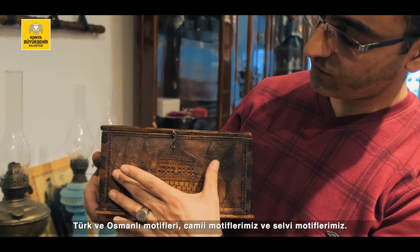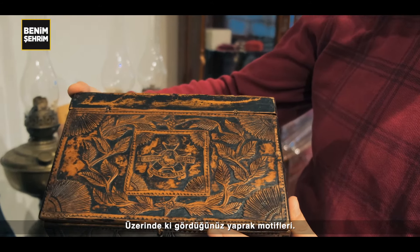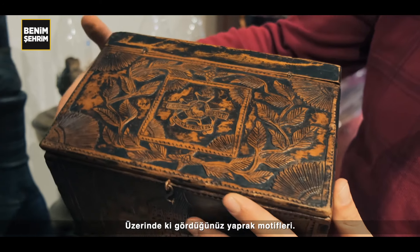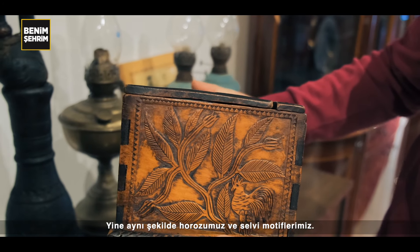Turkish and Ottoman motif, our Cami motif and Selvi motif. On the top you can see the wood motif. We also have our Horoz and Selvi motif.